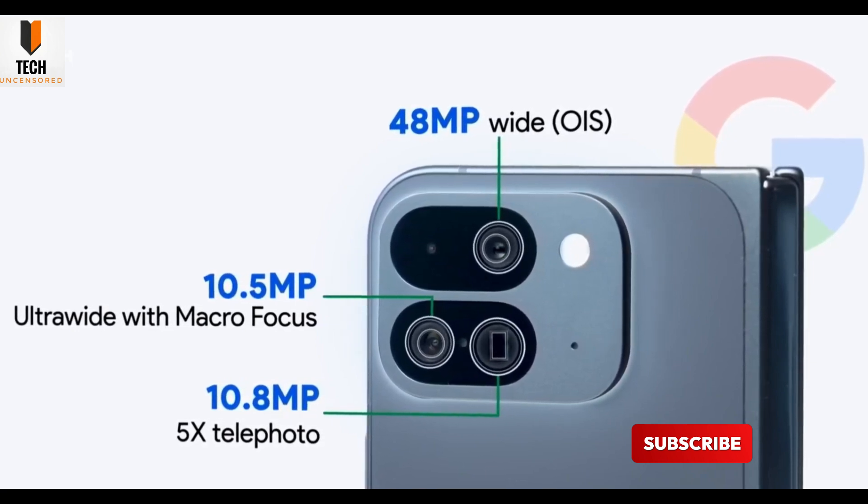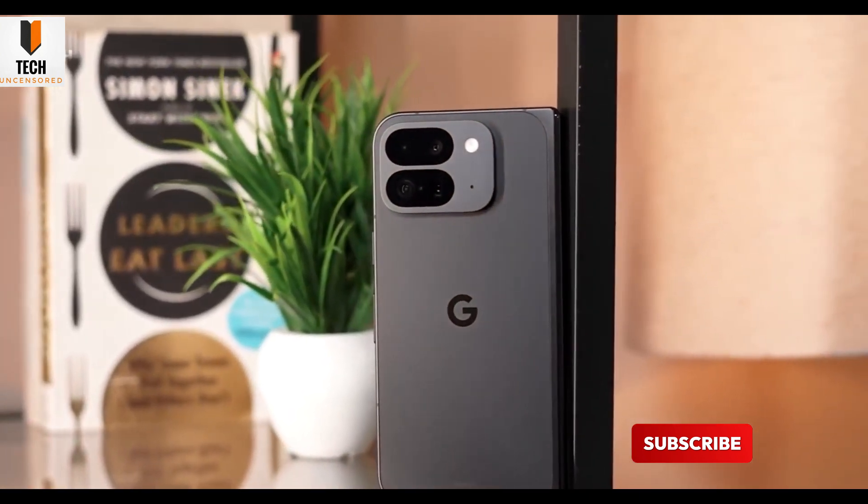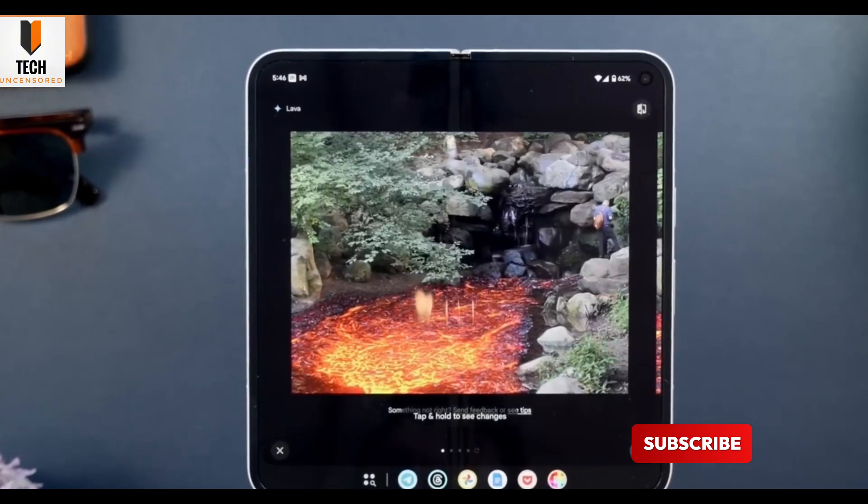Introducing PixelSense — your personalized assistant that taps into Gmail, Maps, YouTube, and more to help you throughout your day. Think of it like Google Now, but smarter, faster, and more integrated.